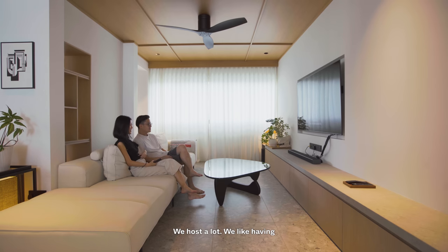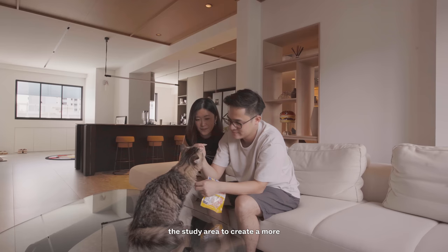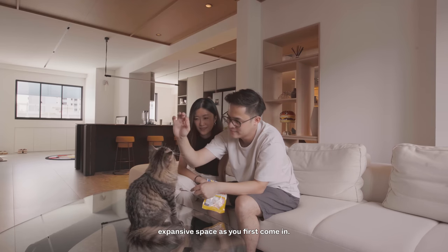We host a lot — we like having friends and family over — and we wanted a large space and a series of large communal zones with visual connectivity to each other. So that's why we broke down and took away the balcony and the study area to create a more expansive space as you first come in.